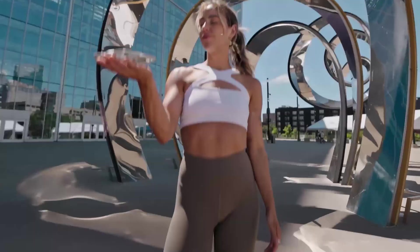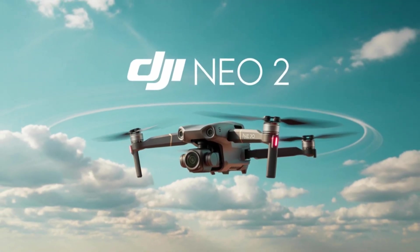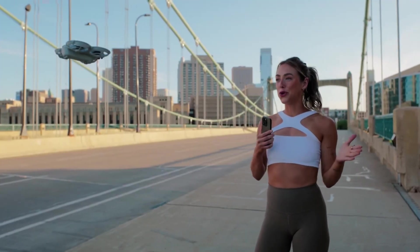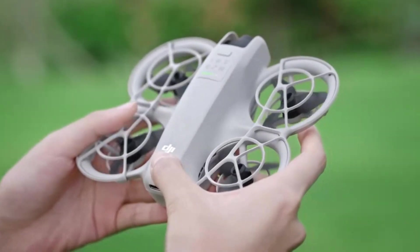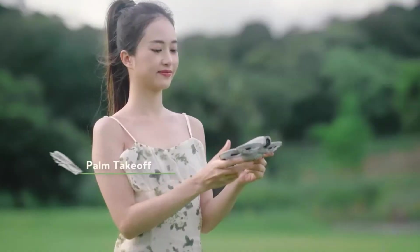DJI is raising the bar in 2025 with the sleek and smart Neo 2, the next-gen compact drone that fits perfectly in your backpack. Built for both beginners and seasoned flyers, this little powerhouse brings intuitive AI features and sharpened flight stability. It's small enough to take anywhere, yet powerful enough to capture stunning shots. Stick around as we break down why the Neo 2 could be your ultimate go-to drone this year.